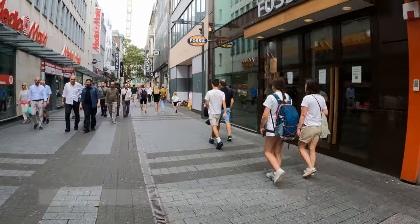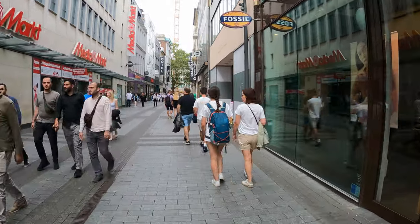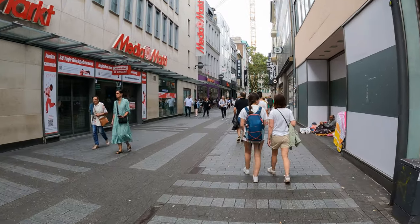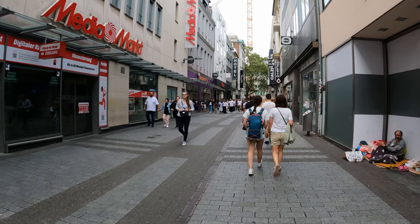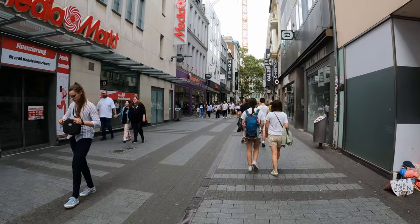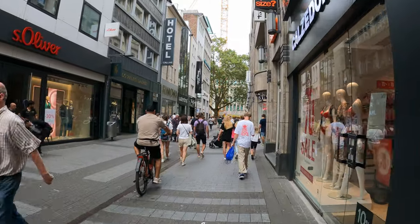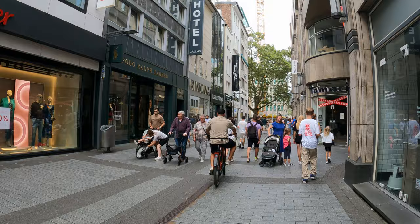We are now on Hohestraße — High Street — which is the main shopping street here in Köln. Everything is closed right now because it is Sunday and we are in Germany. On Sundays shops close here, including supermarkets, but museums and restaurants and some small corner stores are open. So you won't starve, but you cannot do any shopping.